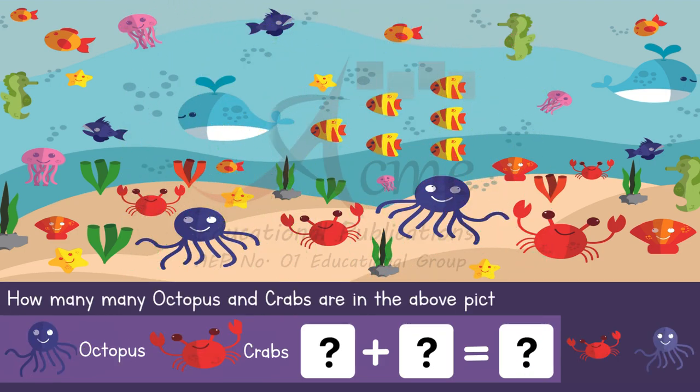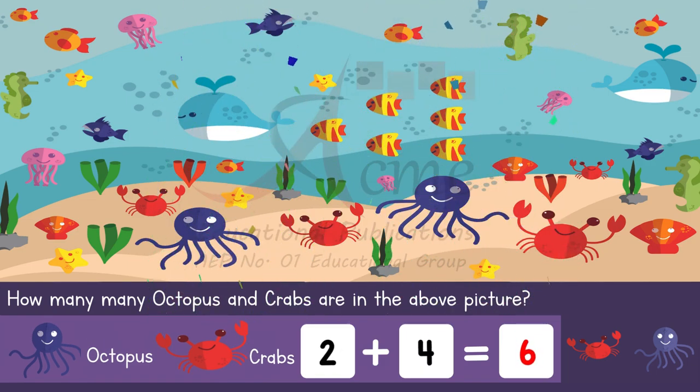Question 2: Counting octopuses and crabs. Next, let's find the octopuses and crabs in the picture. Our question is, how many octopuses and crabs are in the picture? Take a moment to count them. That's right — there are two octopuses and crabs. Well done, the sum is six.